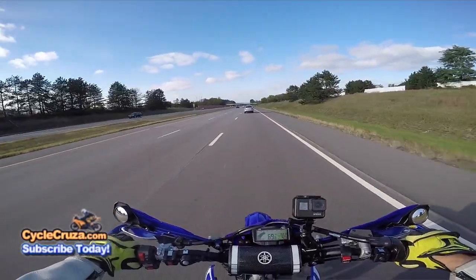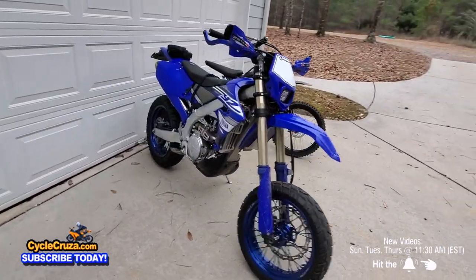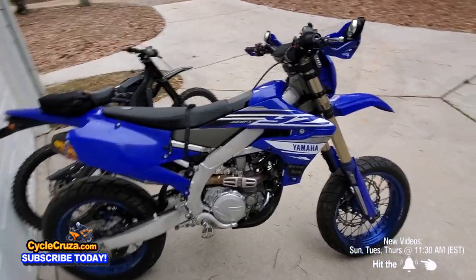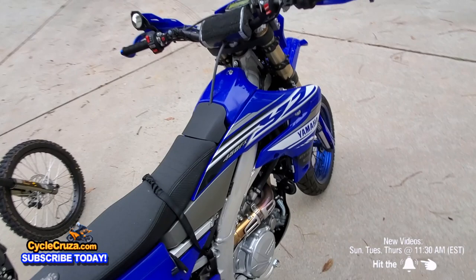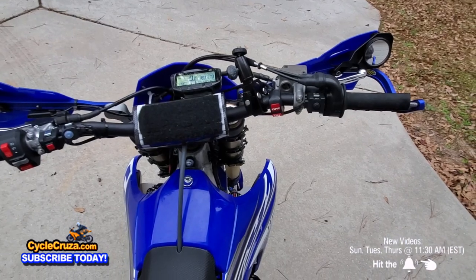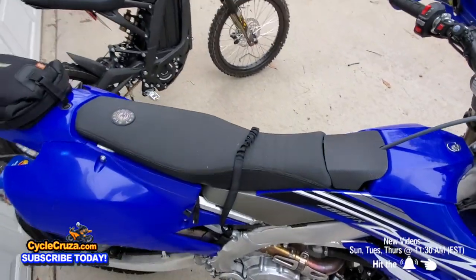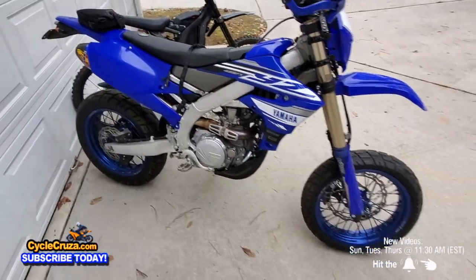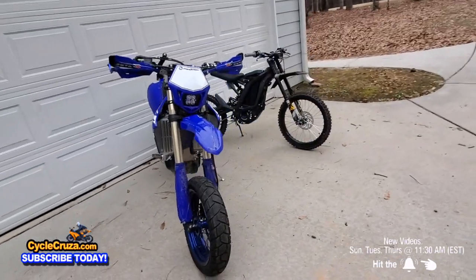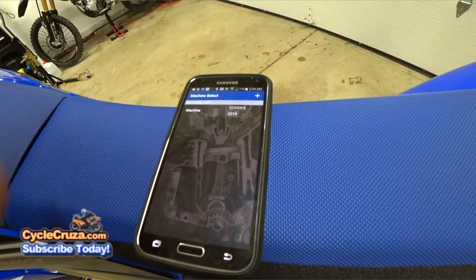It has a five-speed wide-ratio gearbox, which is great for the street. It has excellent KYB suspension — stiff and perfectly set up for the street right out of the box. It also has rubber-mounted handlebar mounts which absorb vibration; there's no vibration in the bars whatsoever with this bike, and really not much in the pegs either. A lot of dirt bikes when you convert them to street legal give you a ton of vibration in the bars and pegs, making for an uncomfortable ride — not with this bike.